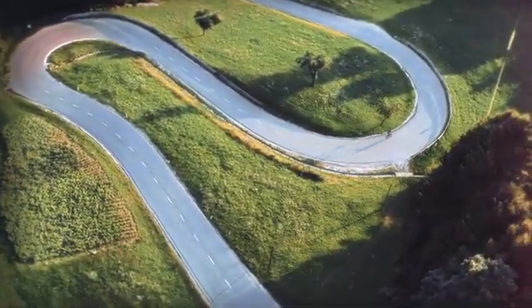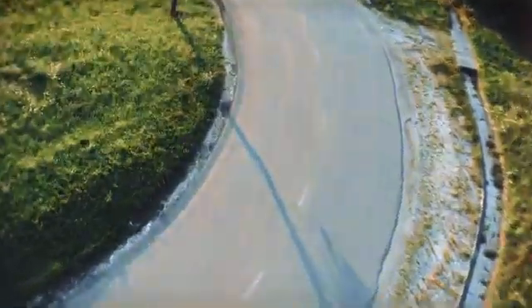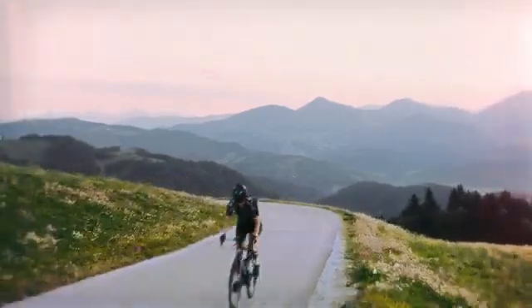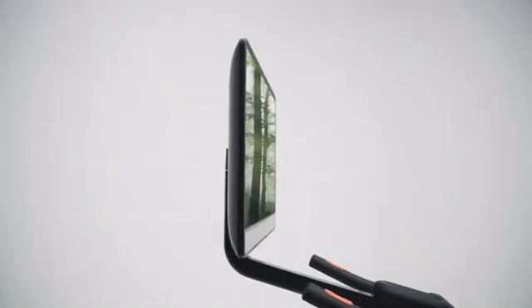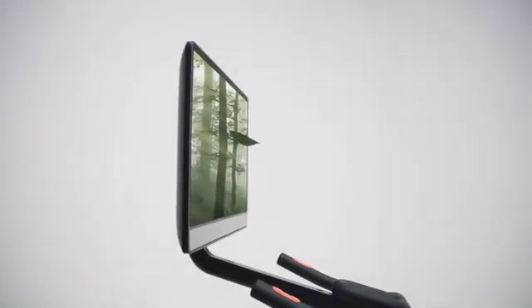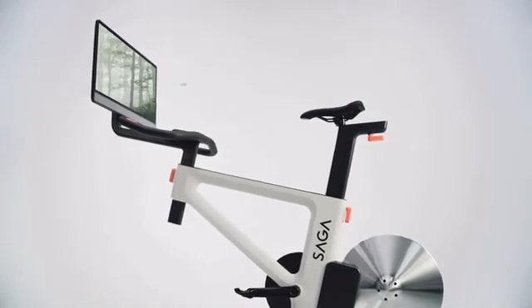When I'm out riding my bike, there's a meditative rhythm of moving through space, watching the world zip by. What if we could recreate that captivating sensory immersion to enhance focus and endurance?